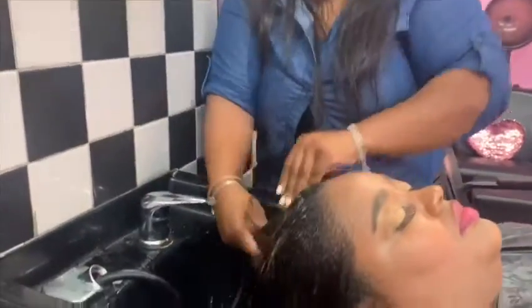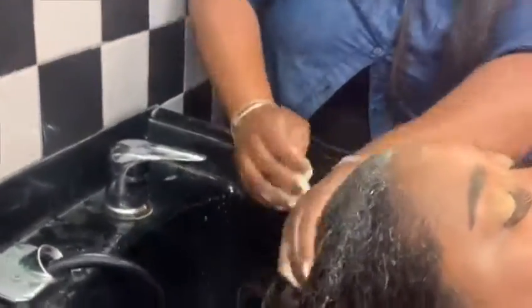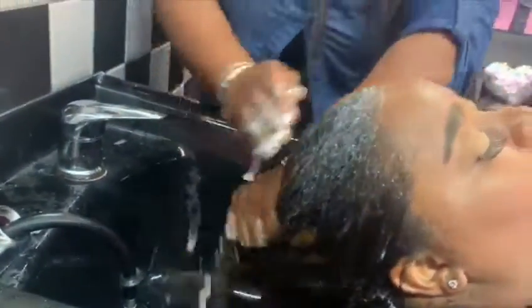I absolutely love the way that I only got to use one pump of the shampoo and the hair lathered so well with only one squirt.